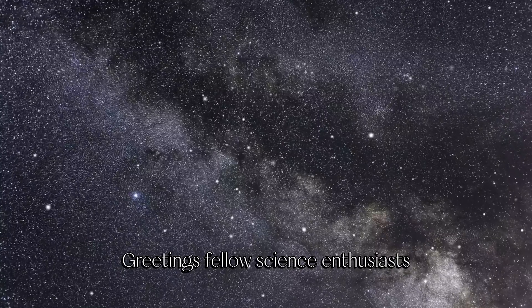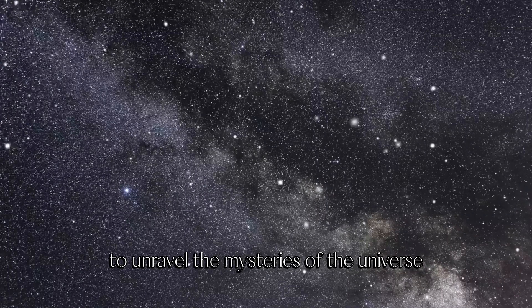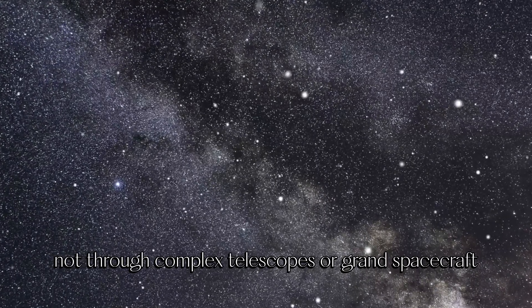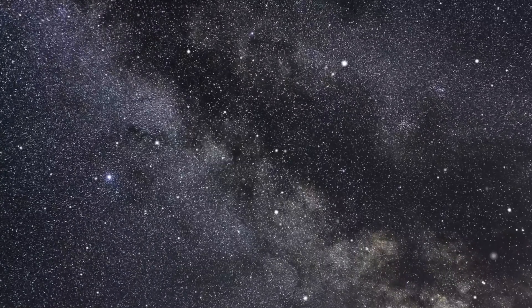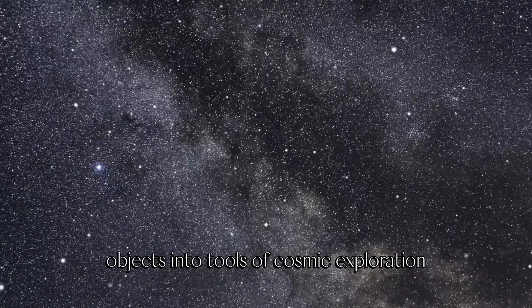Greetings, fellow science enthusiasts. Today we embark on an extraordinary journey to unravel the mysteries of the universe — not through complex telescopes or grand spacecraft, but through simple, hands-on science experiments. Prepare to be amazed as we transform everyday objects into tools of cosmic exploration.